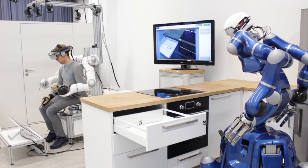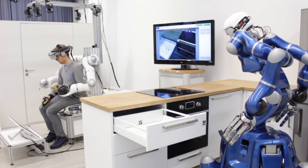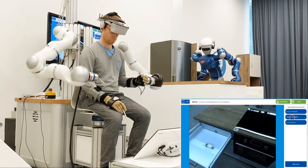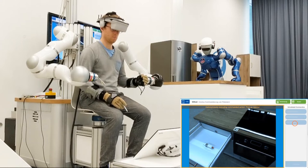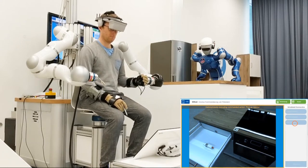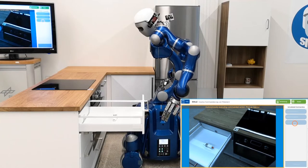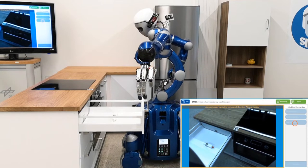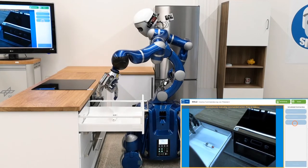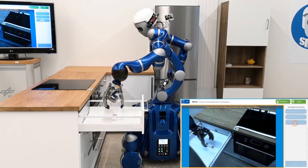Users of assistance robots such as Justin can rely on the help and support of friends, relatives, or carers, who can access and control the robot over familiar interfaces such as a smartphone or a tablet. They can also receive professional help from doctors or nurses via direct teleoperation from a control centre.